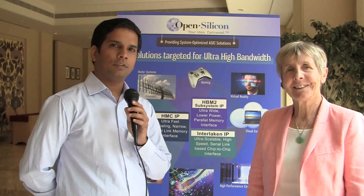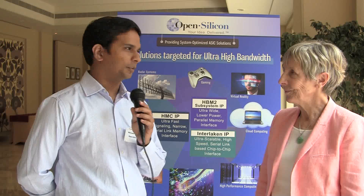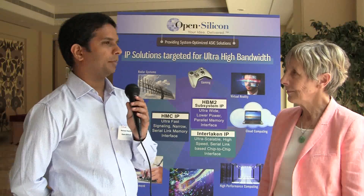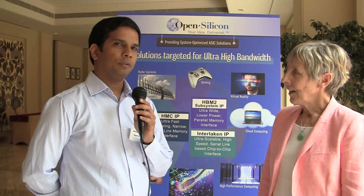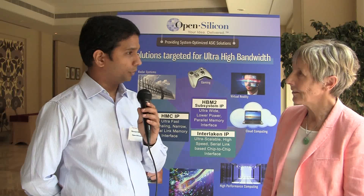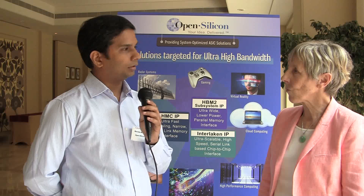Going forward, we have a very exhaustive methodology at OpenSilicon for procuring as well as integrating third-party IPs, which includes IP procurement, then IP qualification, integration, and then tape out. While procuring the IP, we make sure that we have complete information about the vendor as well as the IP, so that we can ensure it will satisfy all the customer requirements.